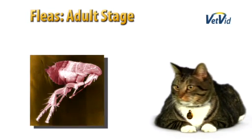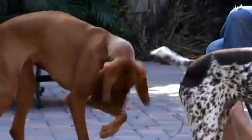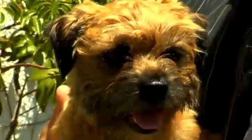As far as where that life cycle takes place — in the house or on the pet — most of the action occurs on the pet, because the adult flea, as soon as it becomes an adult after the pupal stage, has to find a host and feed rather quickly, usually within 24 hours or less. The majority of the life cycle is taking place on the pet, but eggs can drop off into the environment and then develop into these other stages.